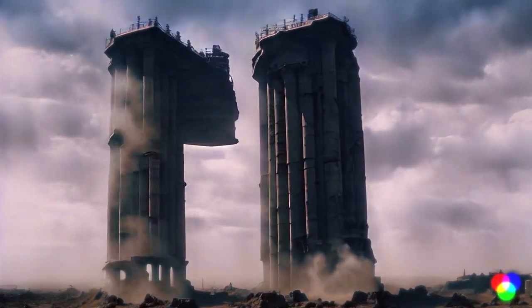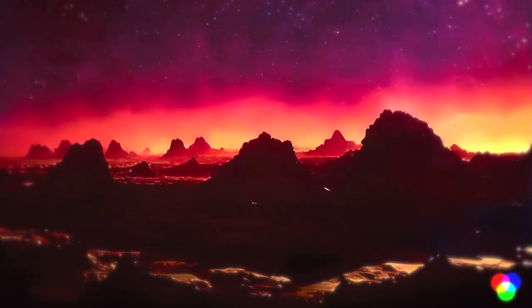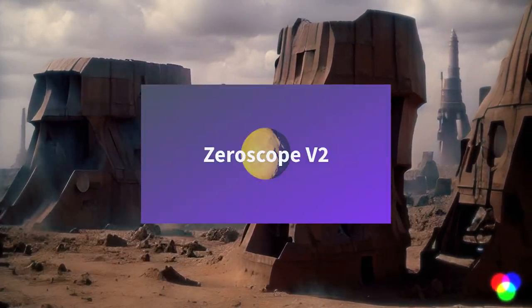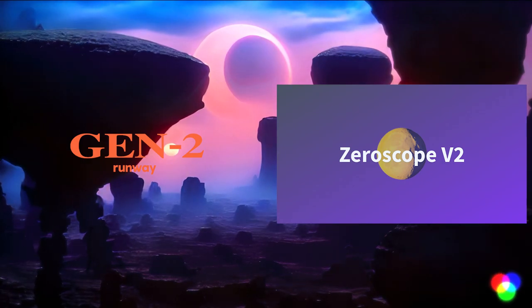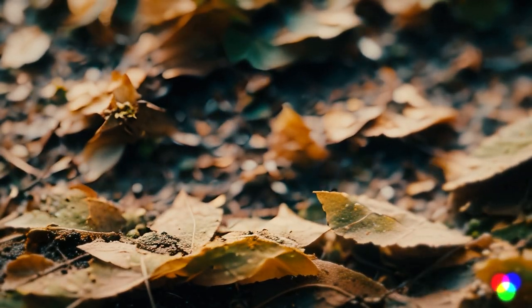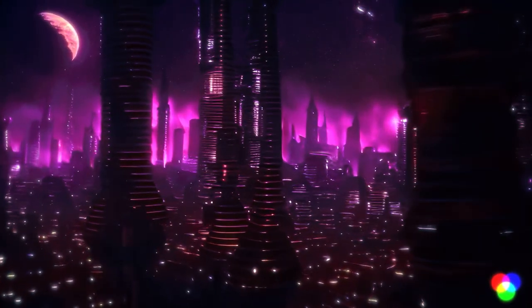Today we're diving into the world of AI-generated videos, specifically focusing on two groundbreaking tools: Gen 2 from Runway and Zeroscope on Hugging Face. You can find the links to both of these tools in the description below. These tools are text-to-video generators — you input a description or a prompt, and the AI gives you a 4-second video based on your description.